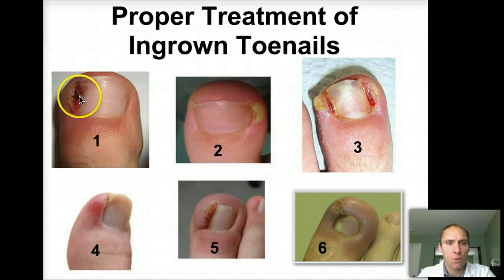Here's example one — this is just one border with a little bit of redness. Example number two has a little white pocket here on the side. Example three has both edges of the toenail involved. Example four just has a little bit of redness. Example five actually has an ingrowth of skin over the top. And example six has an ingrowth of skin over the top of the whole thing, the sides, and the toenail can barely be seen. By the end of this, hopefully you can understand how to treat ingrown toenails.